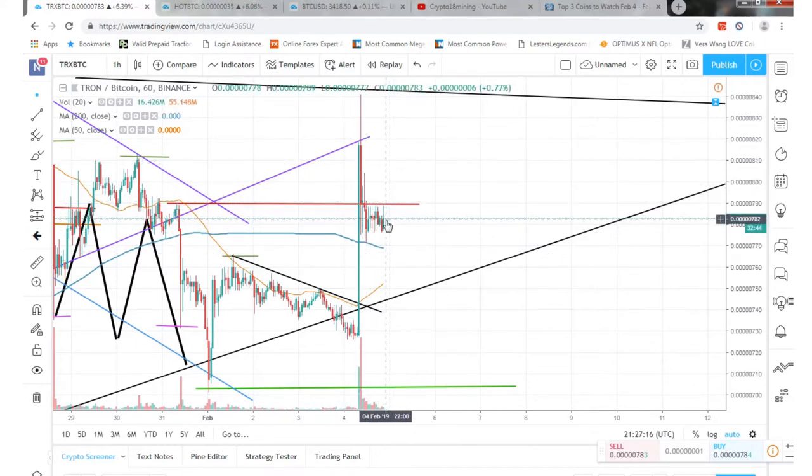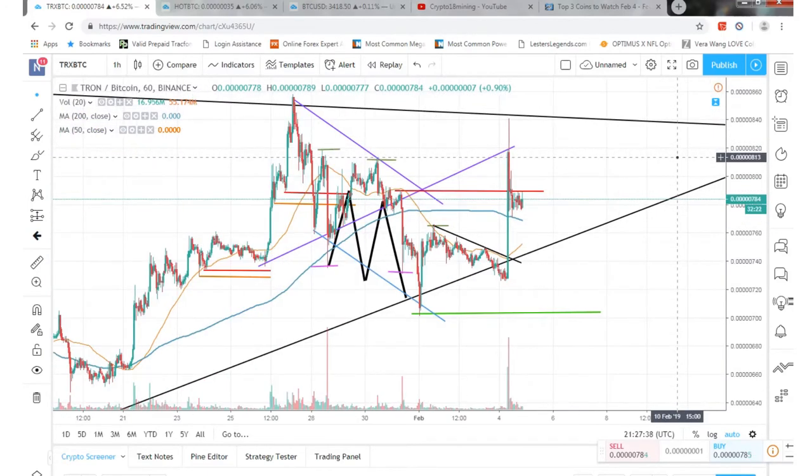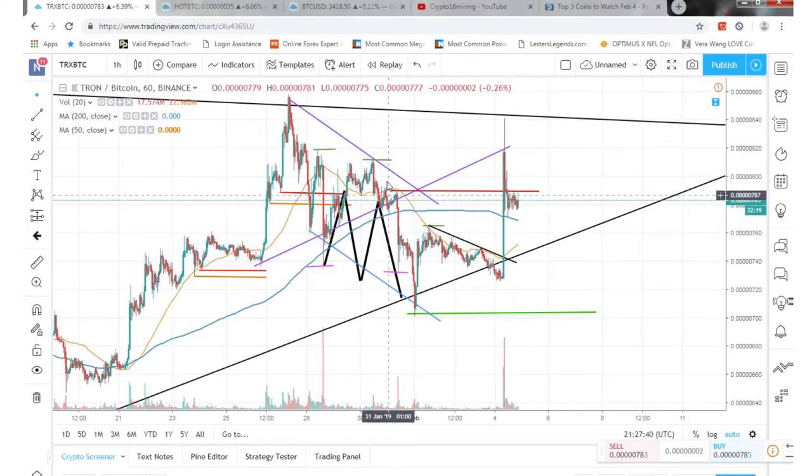If we can't get above this resistance to touch it again, I'd say we'd probably head back down to retest the support somewhere around this area. Then hopefully we kind of bounce around and gradually go up, getting closer and closer to the tightening of the wedge before it really breaks out.